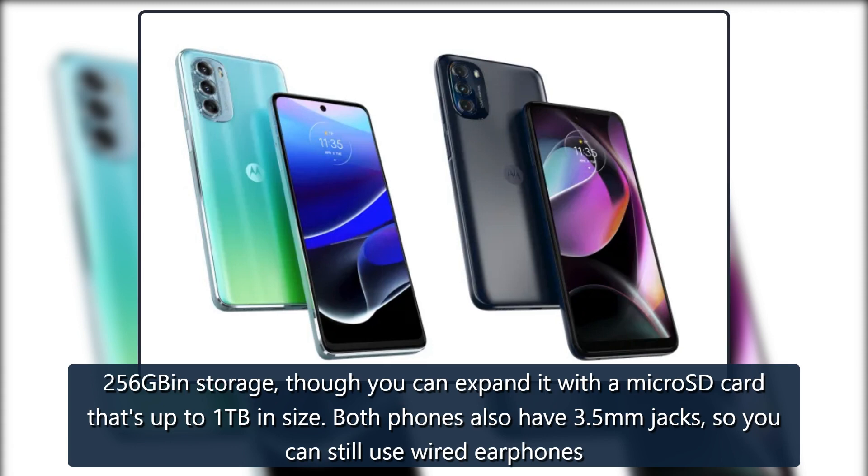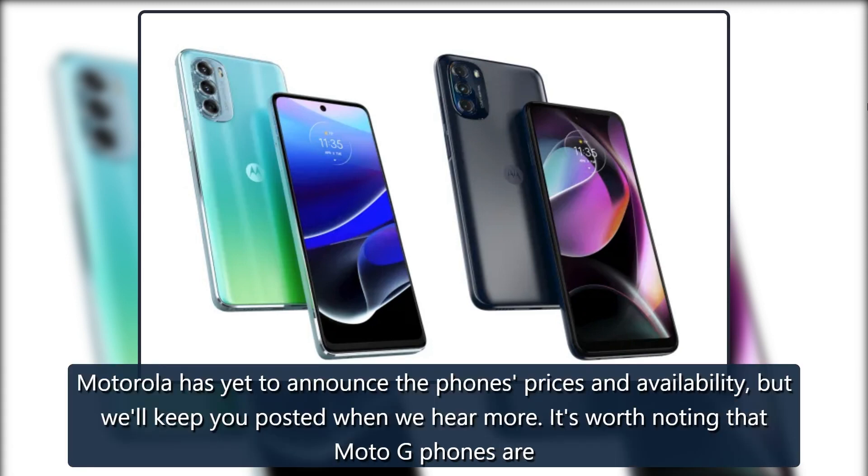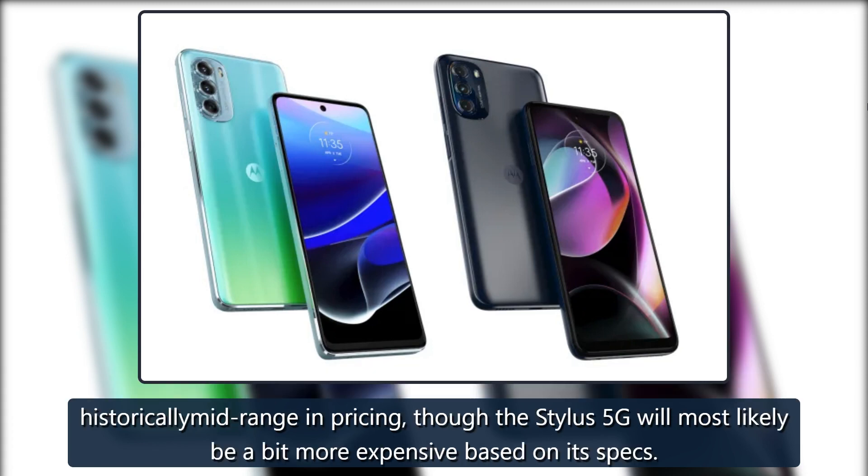Both phones also have 3.5mm headphone jacks, so you can still use wired earphones. Motorola has yet to announce the phones' prices and availability, but we'll keep you posted when we hear more. It's worth noting that Moto G phones are historically mid-range in pricing, though the Stylus 5G will most likely be a bit more expensive based on its specs.